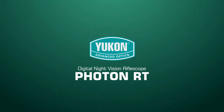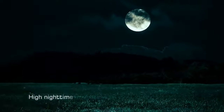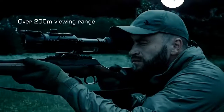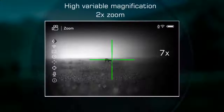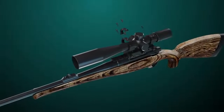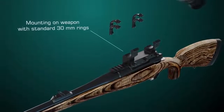Digital Night Vision Rifle Scope Photon RT from Yukon. For productive hunting, I need a rifle scope which will help me see night game and make a well-aimed shot. My standard hunting distances in the night rarely exceed 150 meters. High magnification of Photon RT helps detect and examine night animals and take a precise aim.